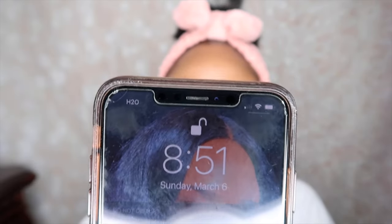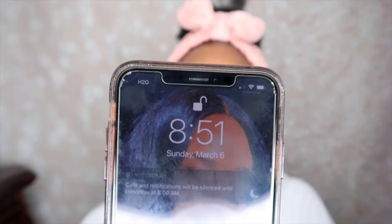I did follow up with my nighttime routine. If you guys haven't seen that routine, I will link it above in the iCard so you can go ahead and watch. So it is now the next day — as you guys can see, it is now Sunday, March 6th. And I want to show you guys my skin.